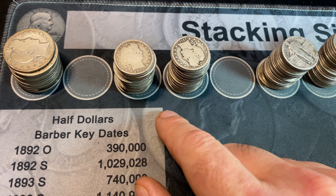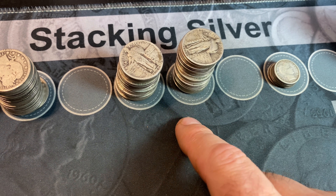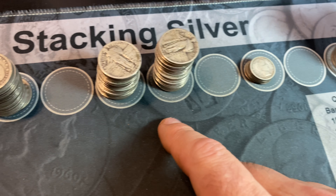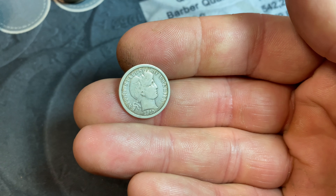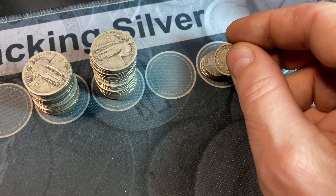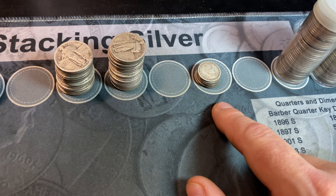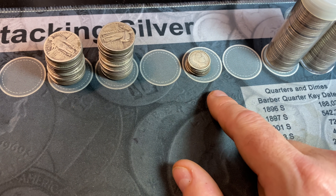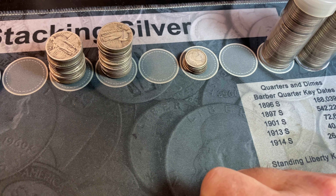We have two stacks of Barber quarters, two stacks of Standing Liberty Quarters, and while I was stacking them I noticed a lot of them had dates, so that's pretty good. And then a small stack of Barber dimes, and a couple of them were in pretty nice shape — they've probably been cleaned, but still nice to see. I'll quickly comb through the Barber dimes, put them in date order, check them against my album, and give you guys a recap.